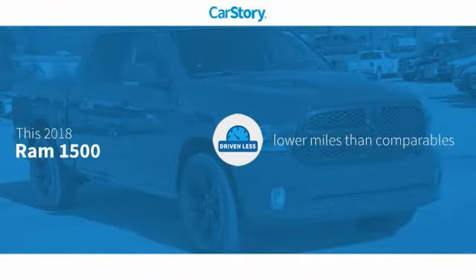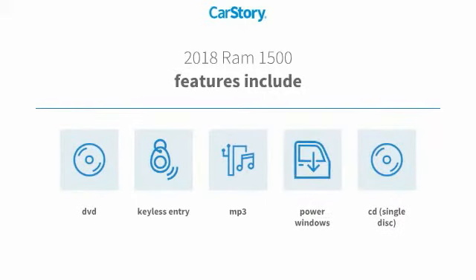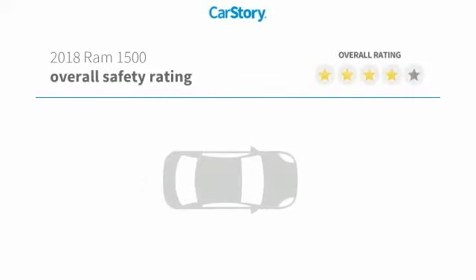CarStory research indicates this vehicle as having lower miles with less wear and tear. Features also include keyless entry, CD player, power windows, MP3, with these ratings.